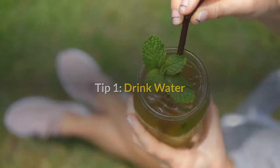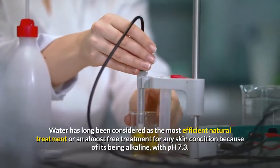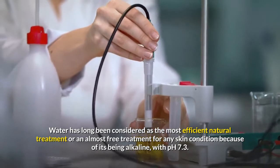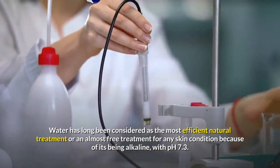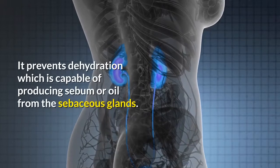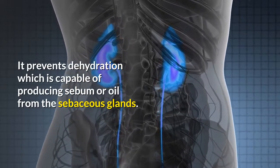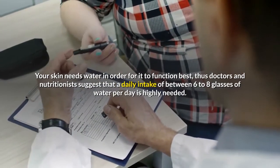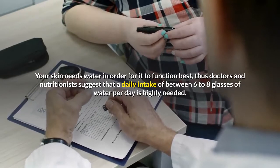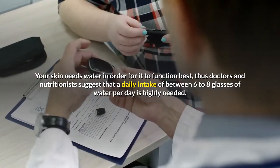Tip 1: Drink Water. Water has long been considered the most efficient natural treatment, or an almost free treatment, for any skin condition because of its being alkaline, with pH 7.3. It prevents dehydration which is capable of producing sebum or oil from the sebaceous glands. Your skin needs water in order for it to function best, thus doctors and nutritionists suggest a daily intake of between 6 to 8 glasses of water per day.